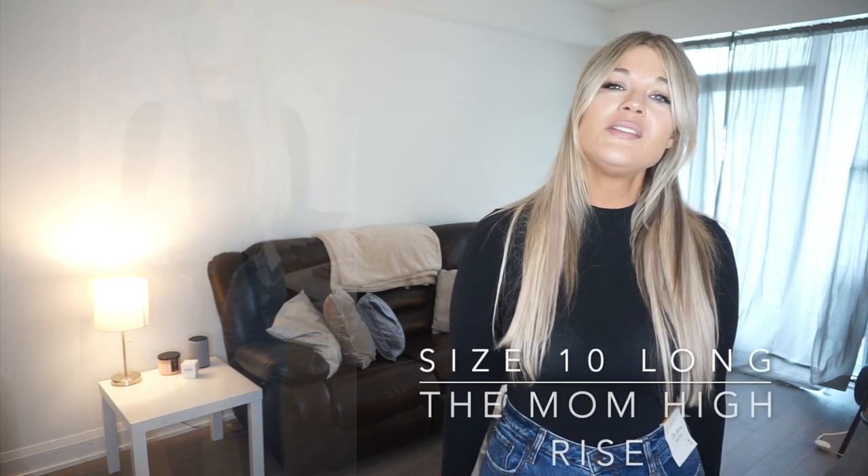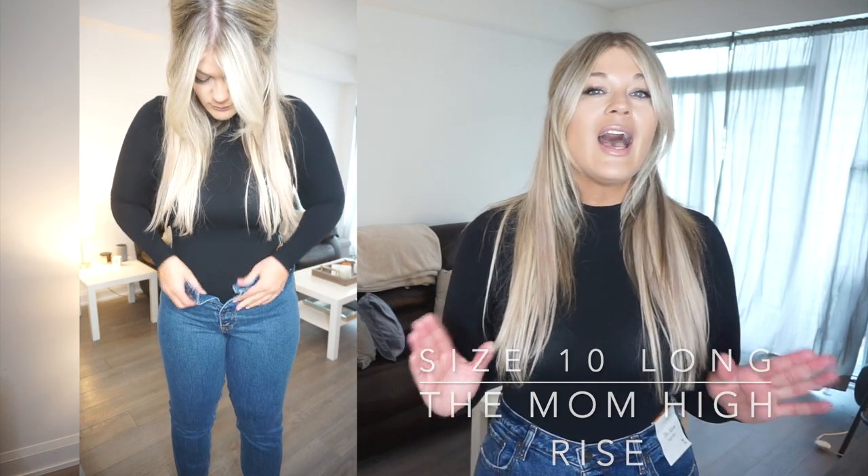Next up are the Mom High Rise jeans — probably my least favorite of this haul. I don't think the front of these is as flattering as the others. I have a pair of their mom jeans in a different wash that I love, but these highlight right around the midsection and I think it's also the wash — a medium to light wash would have been better. These are a button fly with an exposed button detail and a high rise. I'm shocked they aren't too long on me.